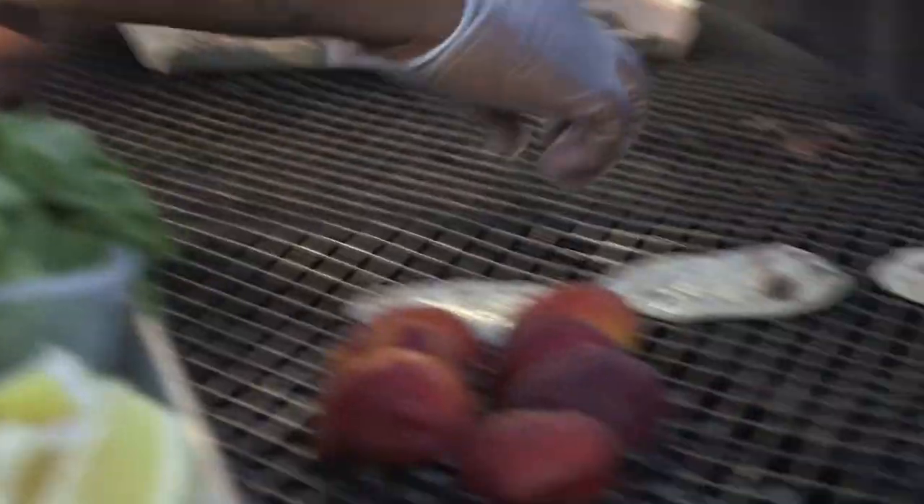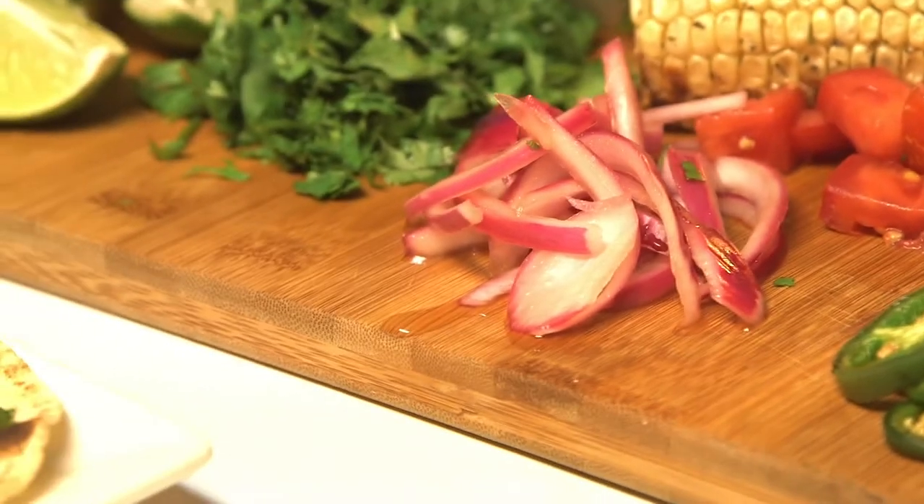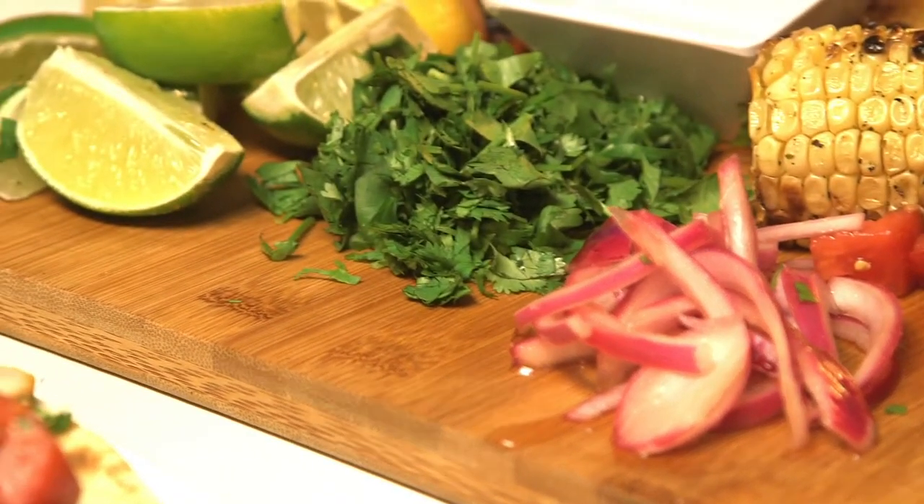We also have some fresh tortillas, some red peppers, tomatoes, jalapenos. We pickled some red onions earlier this morning, chopped cilantro, limes and lemons. So this is the result — this is our creation.